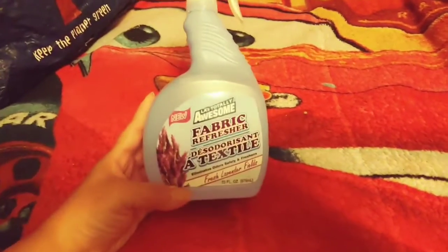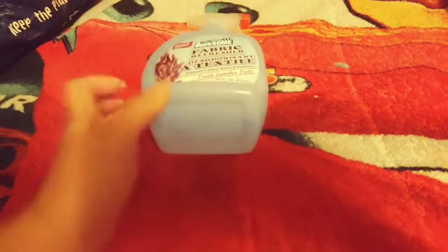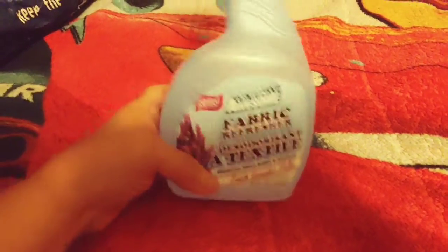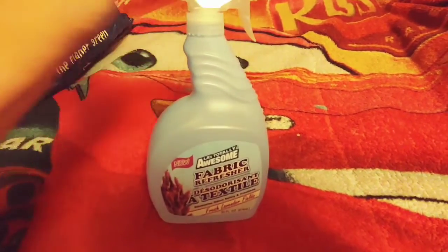The first thing is the Fabric Freshener by LA's Totally Awesome, and I like the one in the lavender scent. You get 33 fluid ounces. This bottle works great, it lasts a very long time, it smells really nice, and I spray everything in the home with this — even the closets and sometimes even the shoes.